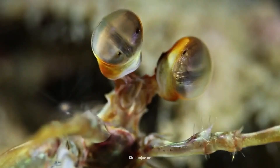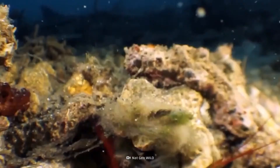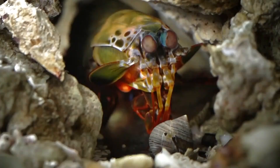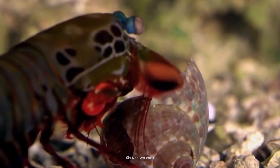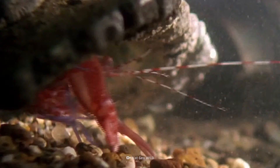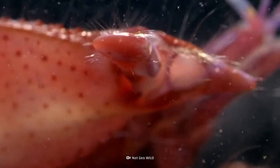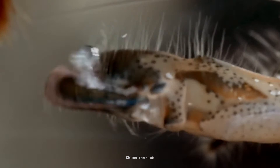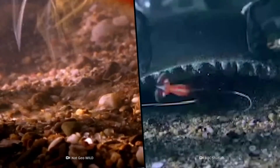Those roving eyes are looking for the next deadly fight. Meet the strongest fist fighter on the planet, the mantis shrimp. With a force of 73 kilograms, this lethal crustacean's punch can rip human fingers to the bone. But it's not the only killer on the reef. Its close cousin, the pistol shrimp, fires its bubble gun and makes a sound so loud it can kill small marine animals.